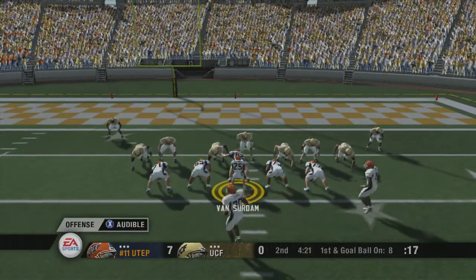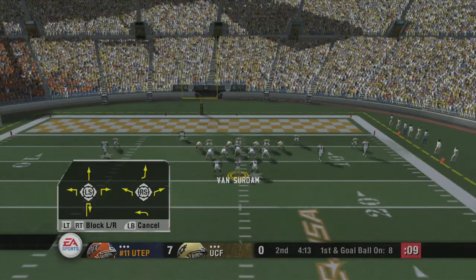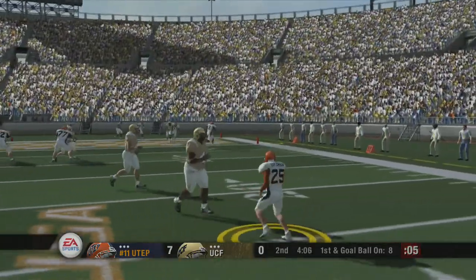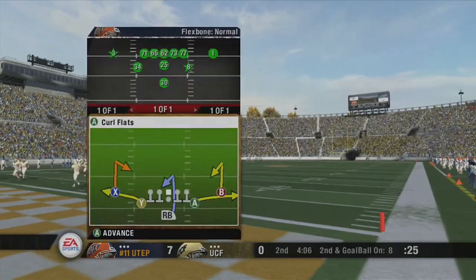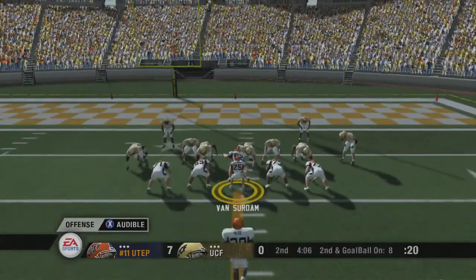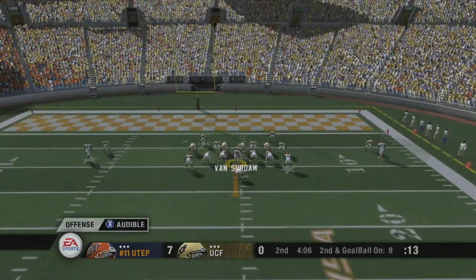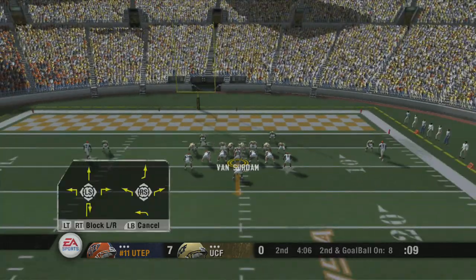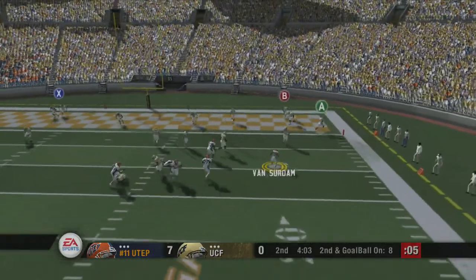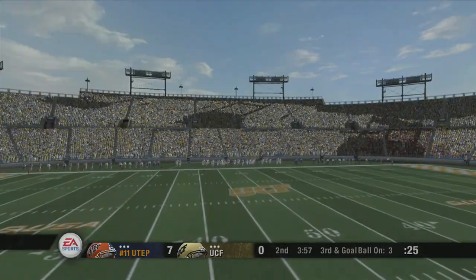The Miners come out showing three wide. UTEP changes their play. He drops back and can't find anyone open. Number 8 was the intended target on the play, so that will make it second down. Second and goal — this is the eighth play of this drive. Number 25 is under center. The Miners change their play at the line. He scrambles and is going to run — tackled around the three-yard line. Number 25 comes away with five yards on the scramble.